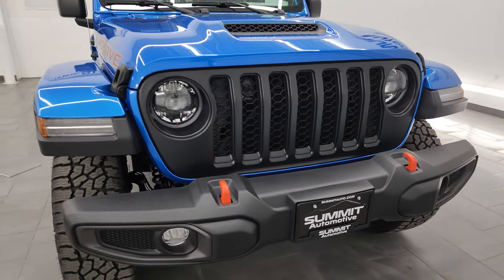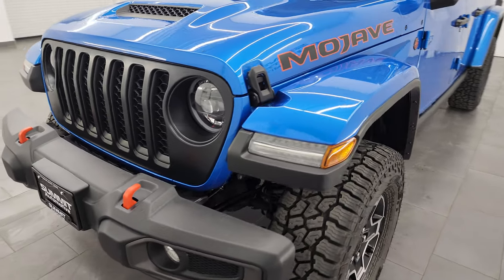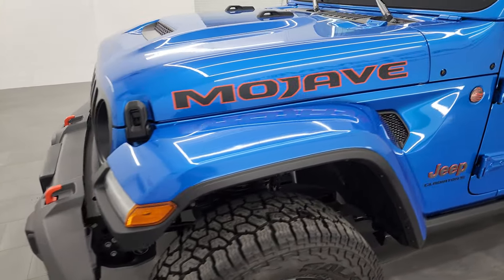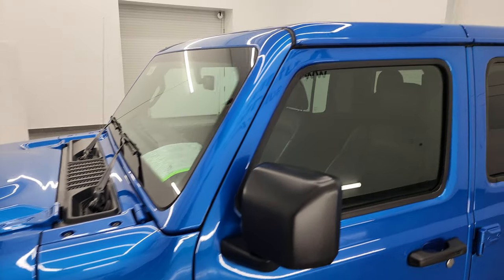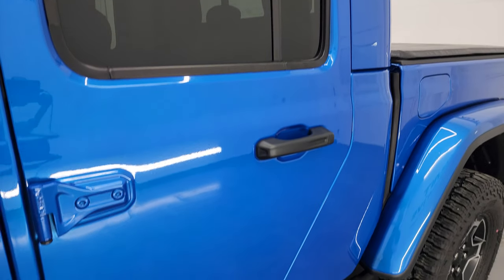Very clean all the way around. I'm going to go all the way around in this video — inside, underneath, start it up, take a look under the hood, show you all the options, and give you the most accurate representation I can of the vehicle. Hydro Blue Pearl Coat is the color. I shoot all my videos in 4K.